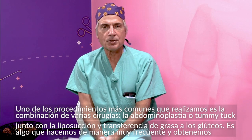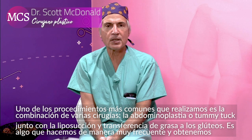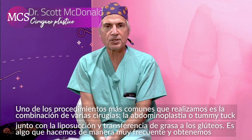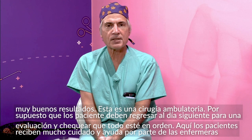One of our more popular combination procedures is the abdominoplasty, or tummy tuck, with associated liposuction and fat transfer. We've been having great results with this procedure. The patients have the operation performed as an outpatient.